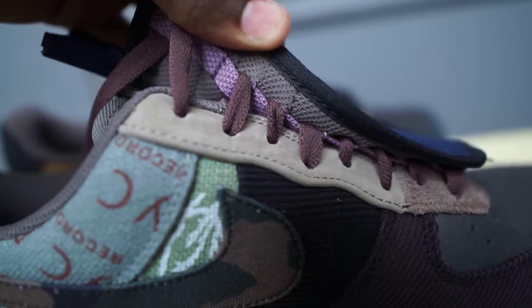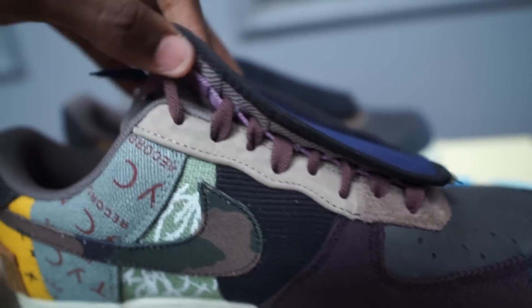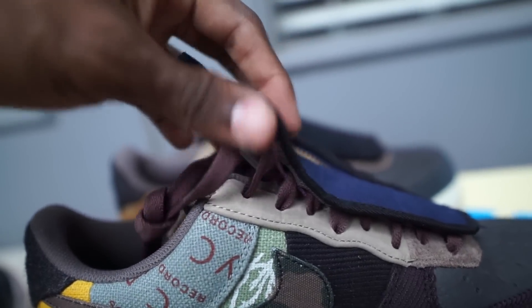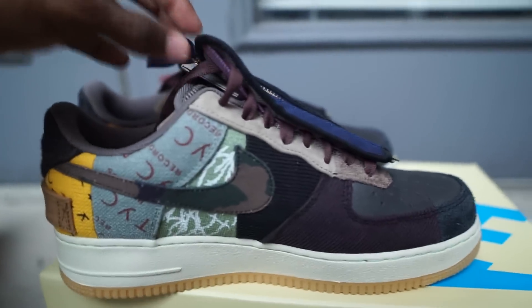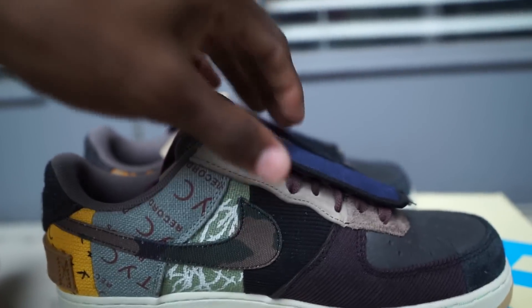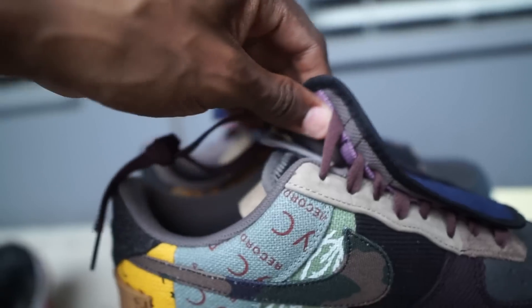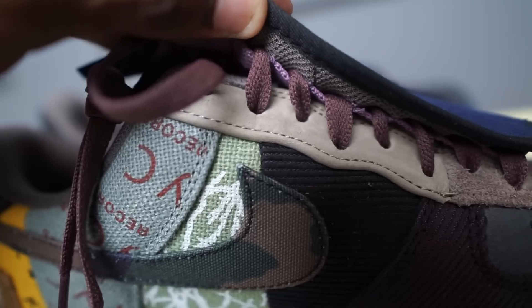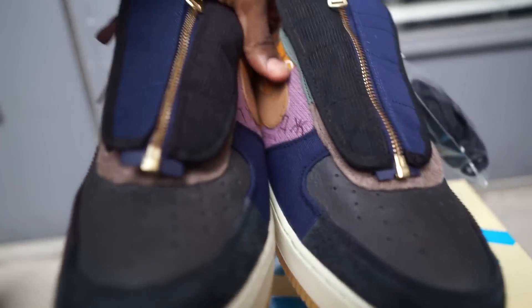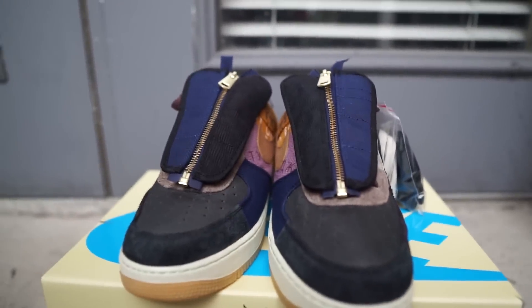The laces actually go through this little loop so you can take this piece off, but you gotta untangle it. I ain't got time for that, plus I'm gonna sell these so I don't want to do all that extra stuff. You can detach this but you just have to unlace the laces and take it out individually because the laces go through this little hole. So this part is removable - I'm sure it looks a lot better once you remove it, but this shoe has a lot going on.